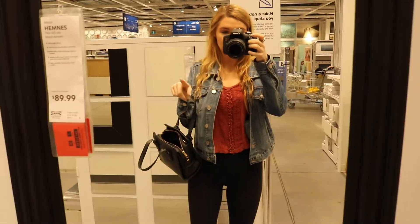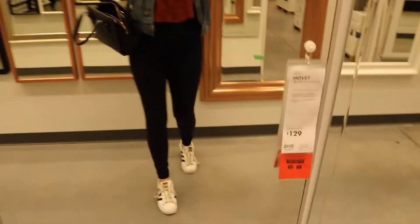I was here at IKEA the other day and this is the mirror I got — you just saw it in my bedroom earlier. But look at this — this mirror is huge and this is the one that I wanted to get, and they didn't have it when I came the other day, but look, they have it now.